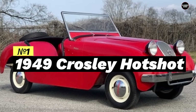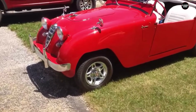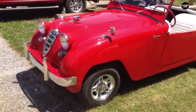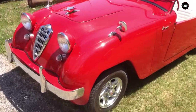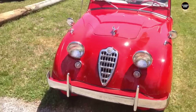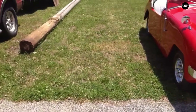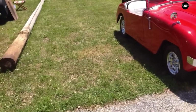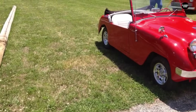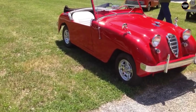And finally, at number one, the 1949 Crossley Hotshot. Despite being one of the first post-war American sports cars, the Hotshot's tiny engine and flimsy construction made it a tough sell. Many Crossleys were abandoned and left to rust, with some ending up in landfills as a result of their poor durability and performance. Let's delve deeper into the history and shortcomings of the Crossley Hotshot, the car that tops our list of the worst vehicles ever made.